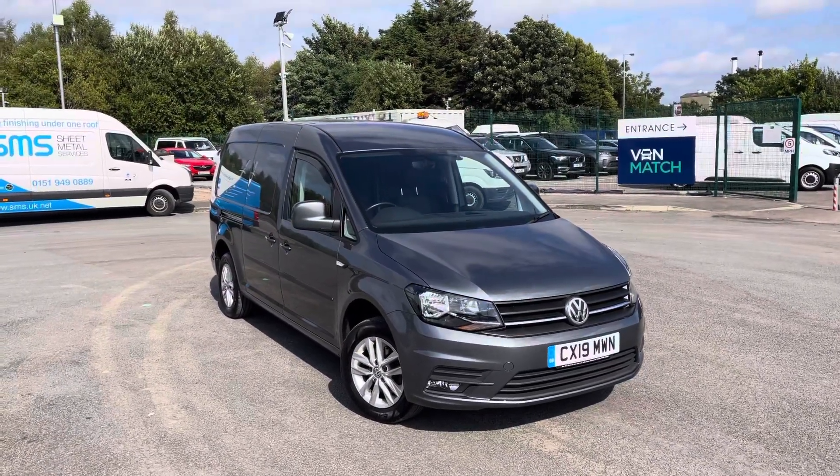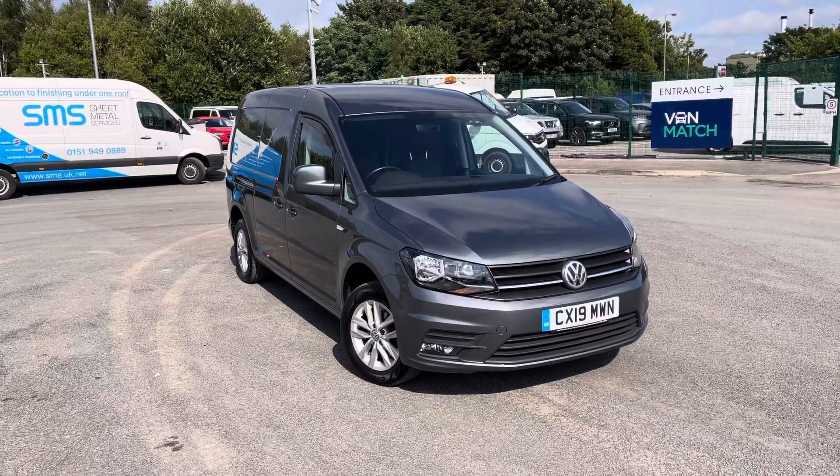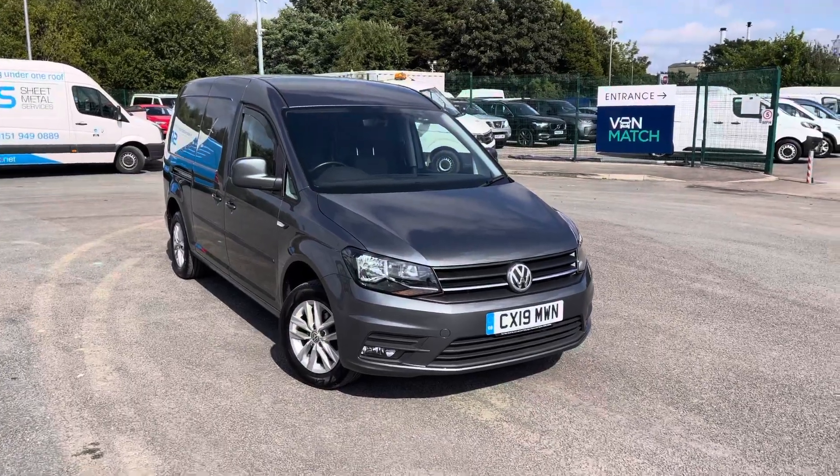Hello and welcome to Liverpool Volkswagen Van Centre. My name is Jack and I'm here today to talk about this Volkswagen Caddy Maxi panel van. This is the Highline 102 PS manual and as you can see it is finished in the indium grey metallic paint.